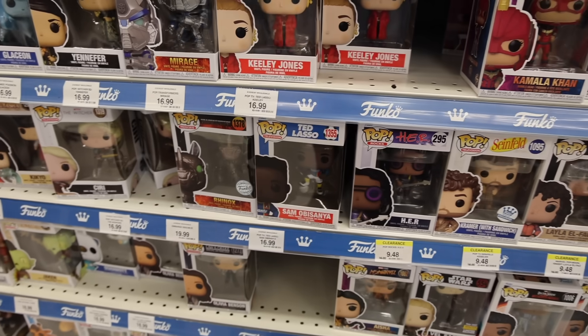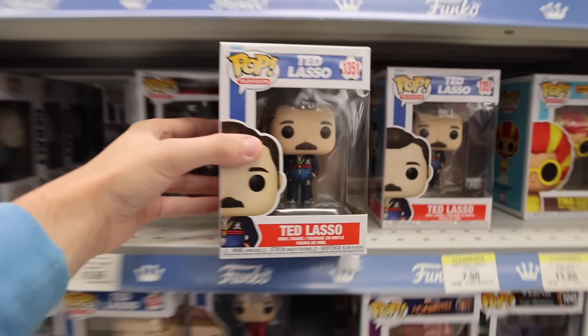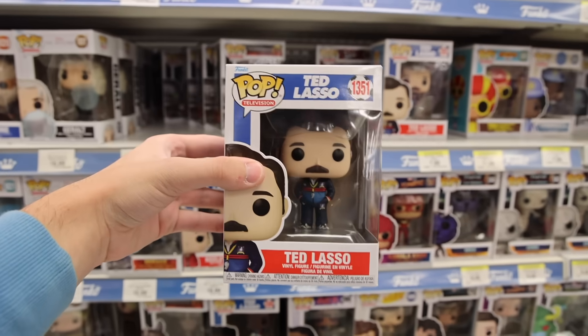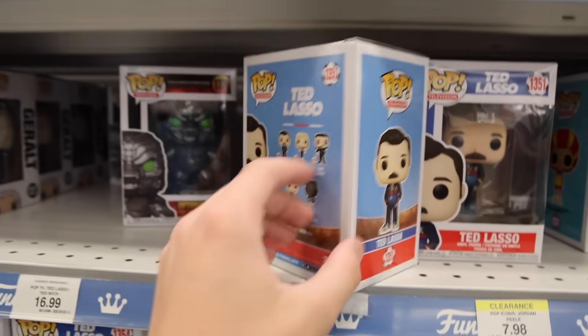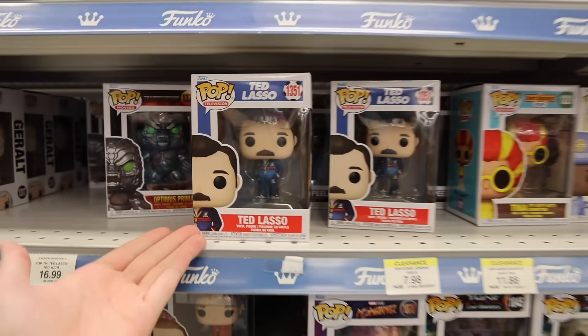But hold on, here are some that I passed over — the brand new Ted Lasso set! They finally have Ted Lasso in stock. I haven't seen this guy yet, or at least the normal one, because I remember a while ago I was able to get the chase over at GameStop. Kind of funny that I hadn't seen the common version until today.